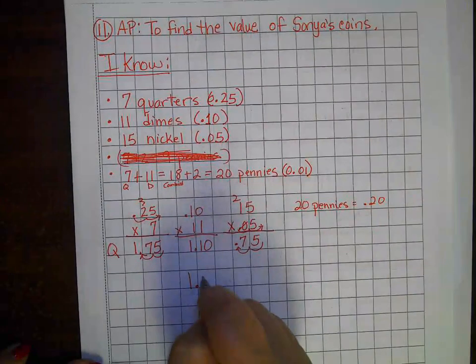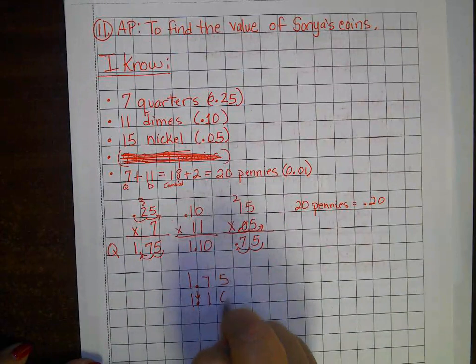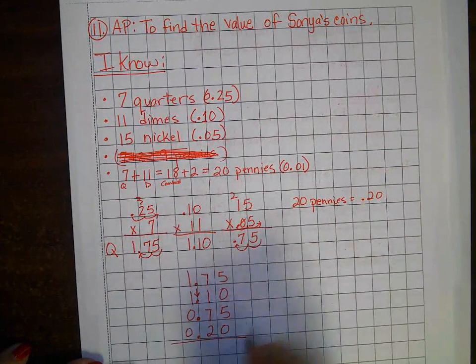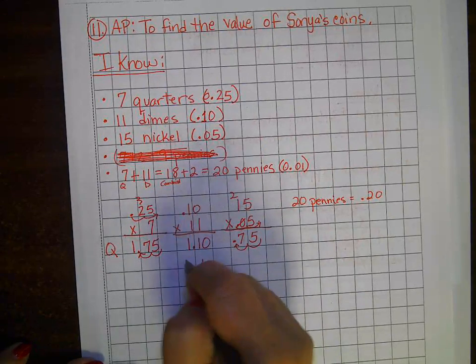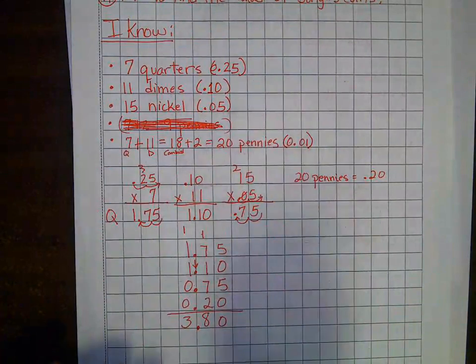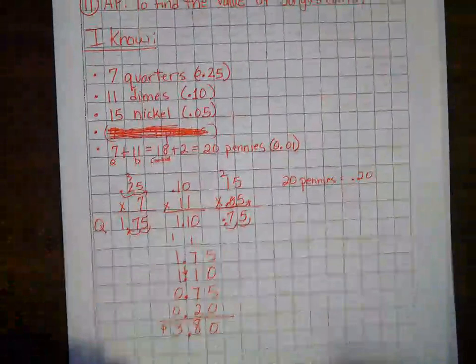Now I'm going to add them all together, stacking my decimals in line: $1.75, $1.10, $0.75, $0.20. Five plus zero plus five plus zero is 10; seven plus one plus seven plus two is 17, carry the one; bring down my decimal; one plus one plus one is three, plus one is four. So there's a total of $3.80 in her coin purse. The answer is A. Freeze the screen if you need to look back.